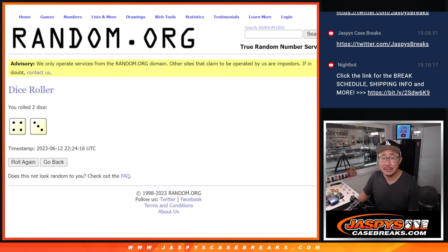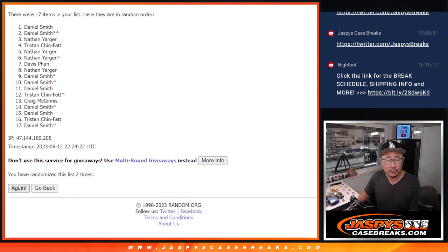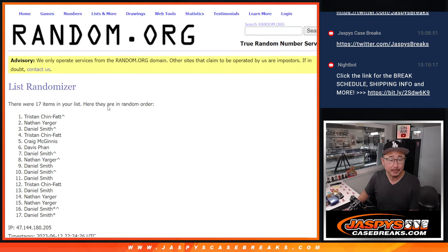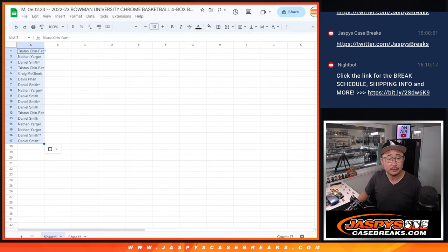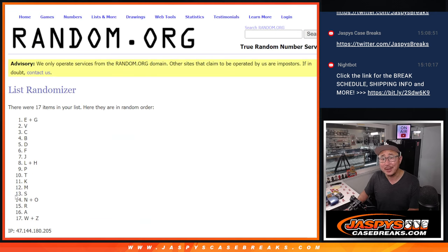Four and a three, seven times each. Tristan, Tristan down to Daniel. And four and a three, seven times for the team — or teams — letters.